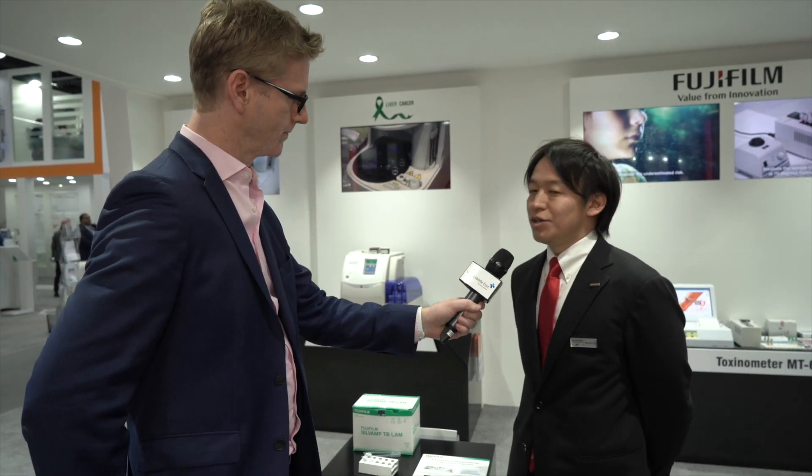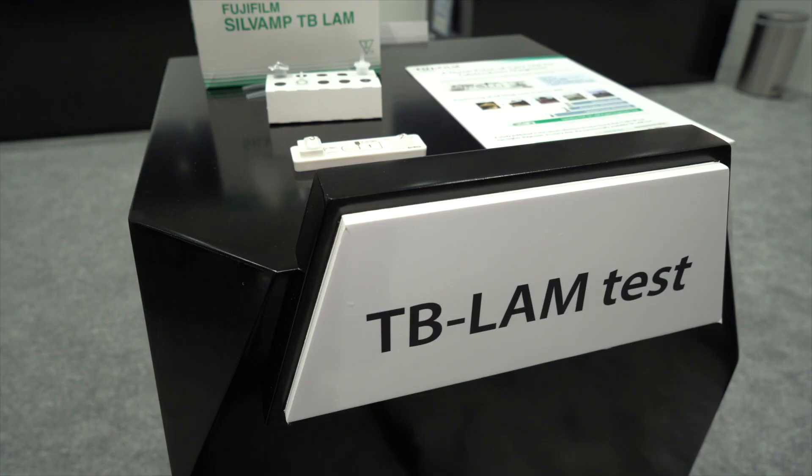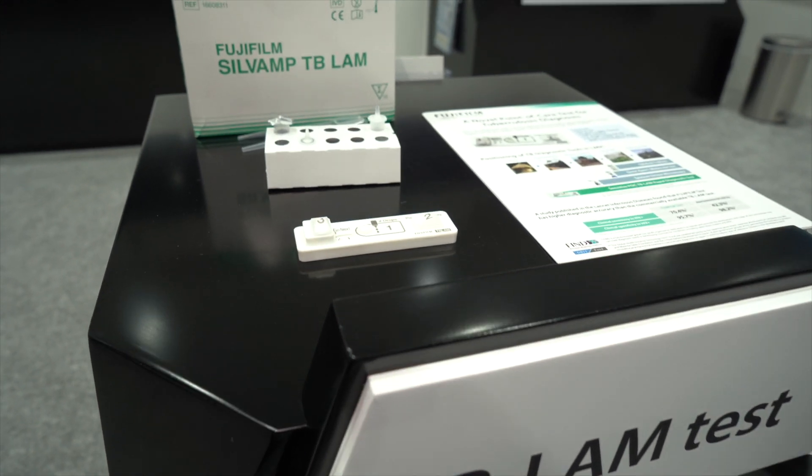So this kit is a TB screening kit for HIV patients. As you know, TB is one of the major infectious diseases in the world, with more than 10 million new cases and more than 1 million deaths from TB annually. TB and HIV co-infection is a major problem, especially in African countries where HIV prevalence is very high. So the market needs a TB screening kit for HIV patients — that's why Fujifilm decided to develop this kit.